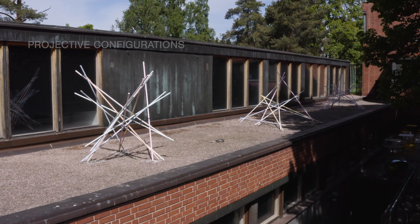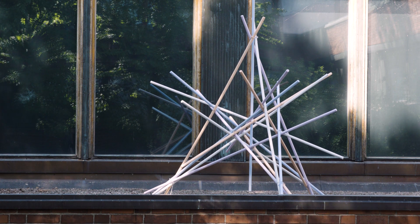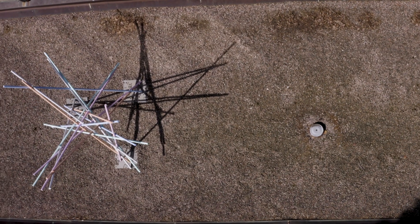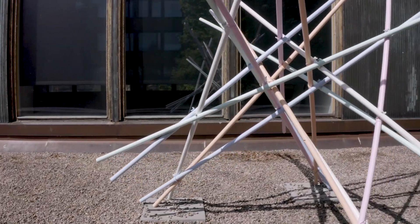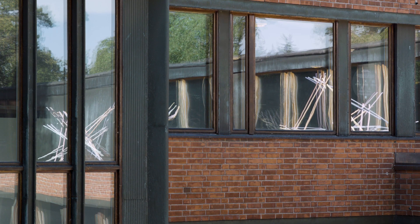In projective geometry there isn't the notion of parallelism. This means that in projective plane any pair of lines, and in projective space any pair of planes, will always intersect each other. This has given a possibility to form interesting structures to represent five designs that have arisen from Taneli Luotoniimi's artistic research.